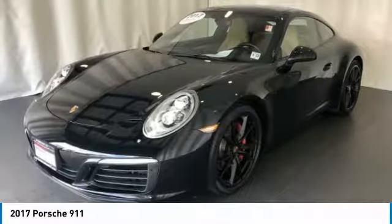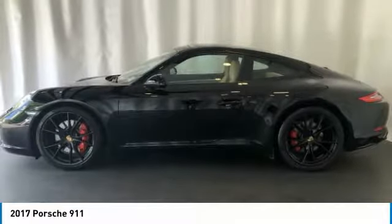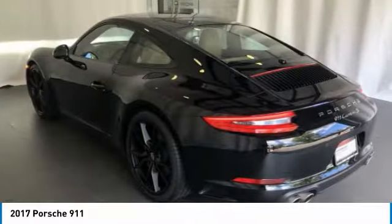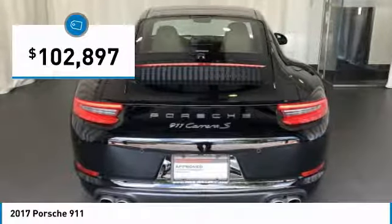At up to 3,200 RPM, the engine operates with dual injection. At up to 2,500 RPM, it even works with triple injection, and is priced below $105,000.